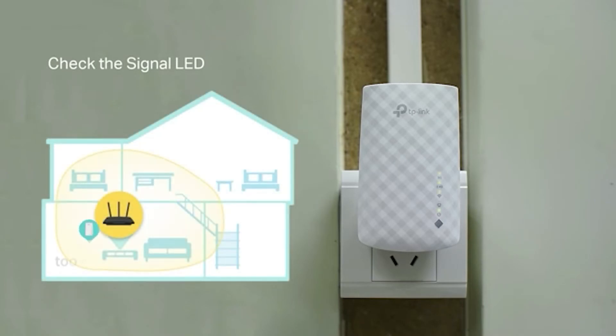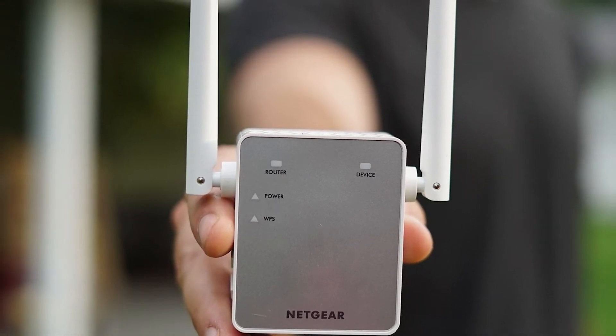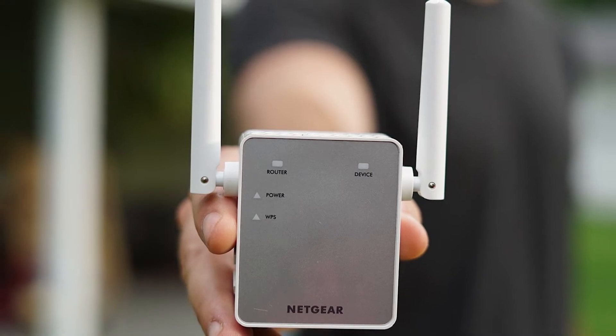Since the 5 GHz Wi-Fi band offers much higher data speeds than the 2.4 GHz bandwidth, if you are planning to buy a Wi-Fi extender, make sure that it supports both 2.4 GHz as well as 5 GHz bandwidths.